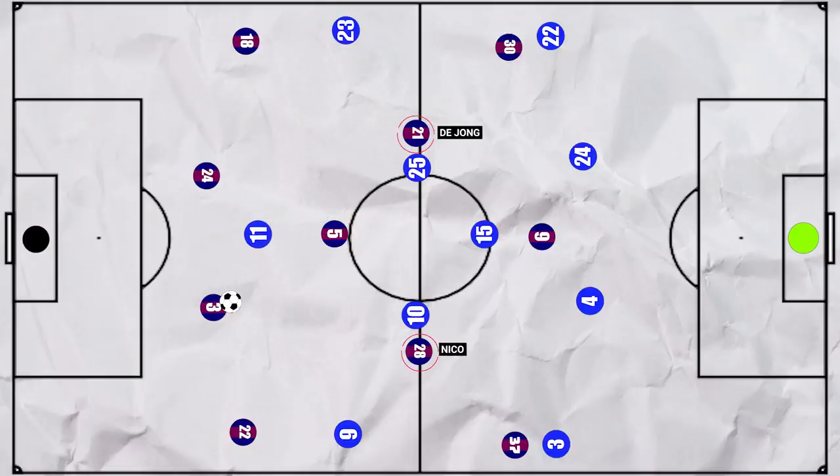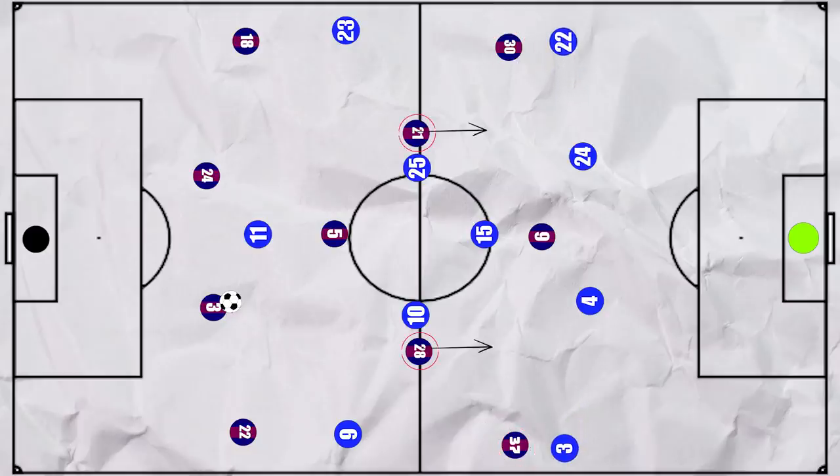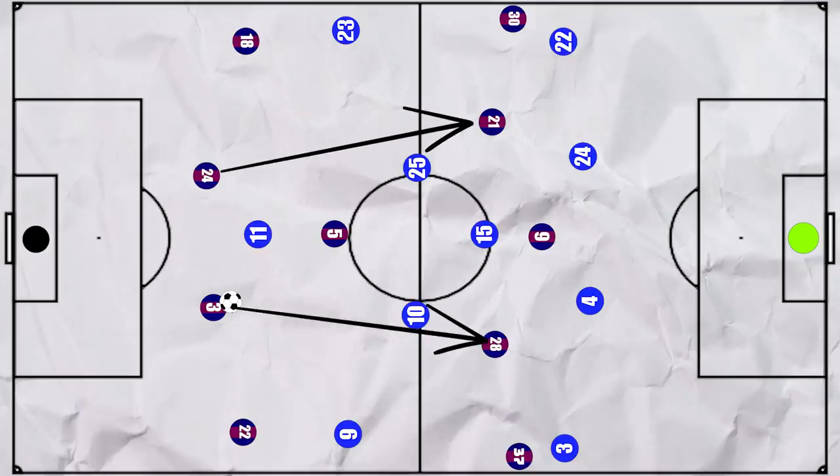The role of Xavi's free 8s may be part of the reason it was essential for Busquets to remain high. In these earlier phases, the Barca wingers hugged the touchline, often spreading out the Espanyol back four. De Jong and Niko pushed high up early on in the buildup, so they were well positioned to receive line-breaking passes behind the midfield line.